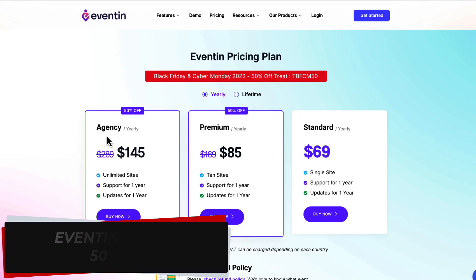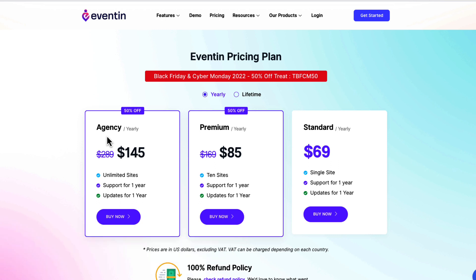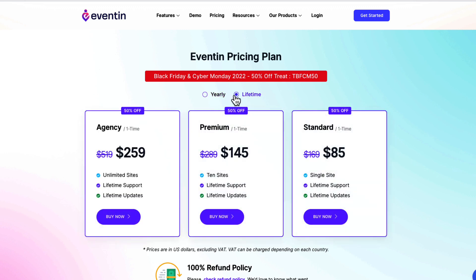Next is Eventin, my favorite event management plugin, also with 50% off. Just use the coupon shown on screen. You can purchase a yearly plan or a lifetime plan. It's an easy-to-use plugin, especially if you'd like to sell event tickets or create a simple events calendar on your site.